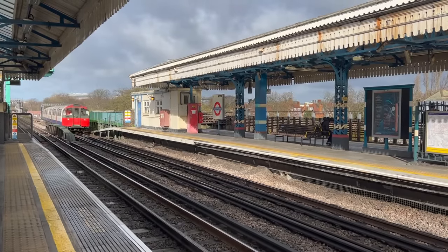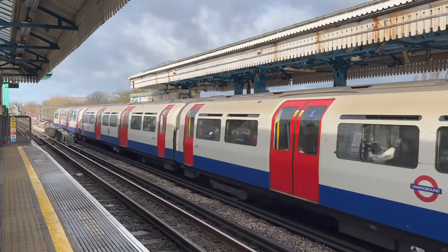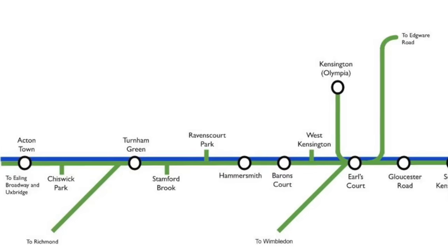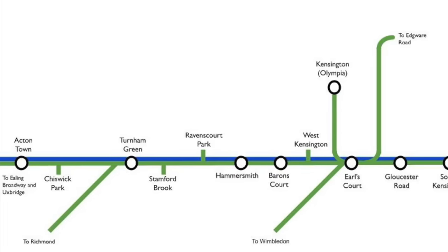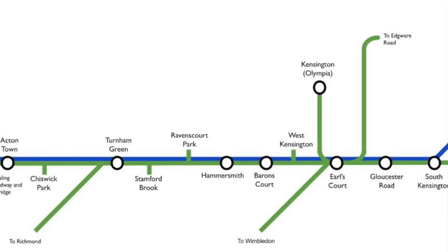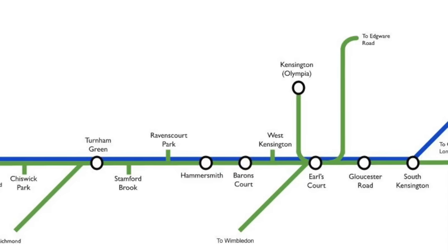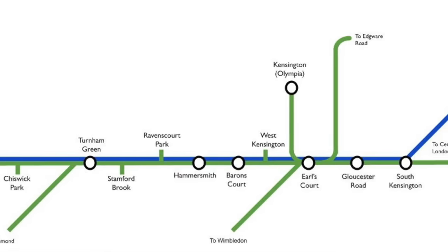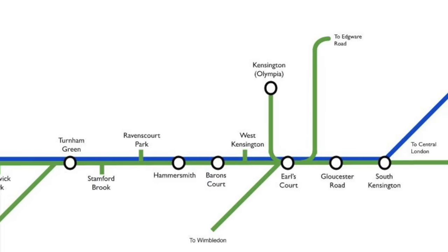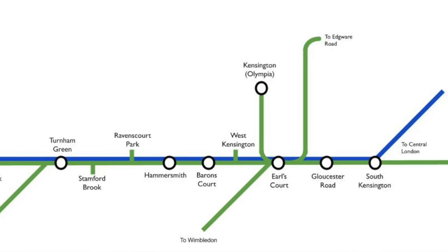If you've travelled the western reaches of the District Line, you have almost certainly noticed that there are a few stations where the Piccadilly Line passes through but does not stop. Heading east from Acton Town, you zip straight past Chiswick Park. You might stop at Turnham Green at the beginning or end of the day, otherwise you'll skip that too. You go straight through Stamford Brook and Ravenscourt Park and don't stop until Hammersmith. After Barons Court, you dive underground and miss West Kensington out.